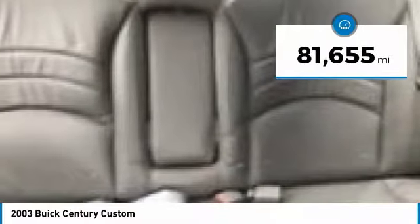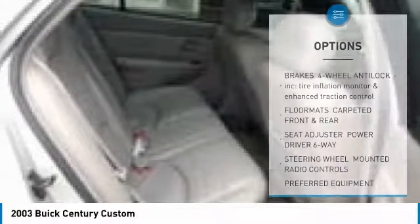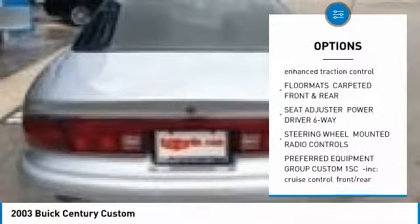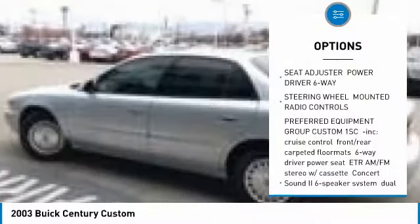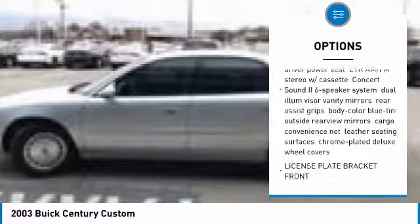This vehicle has less than 85,000 miles. Here are some of this vehicle's great options: keyless entry, adjustable steering wheel, driver airbag, power steering, FWD, rear defrost, AM FM stereo radio, power door locks, power windows, and passenger airbag.